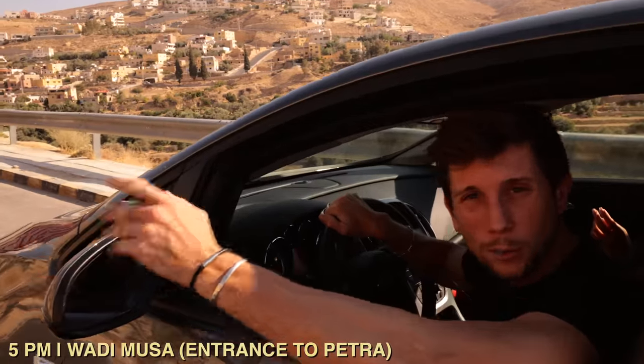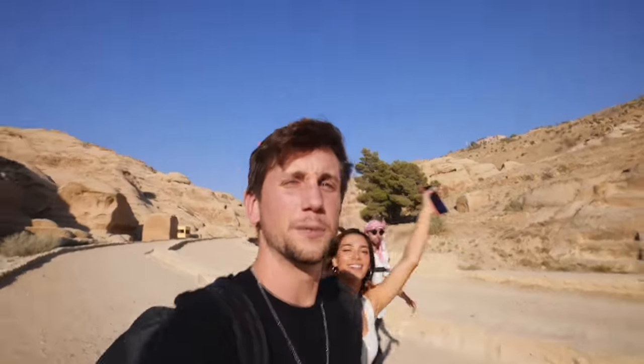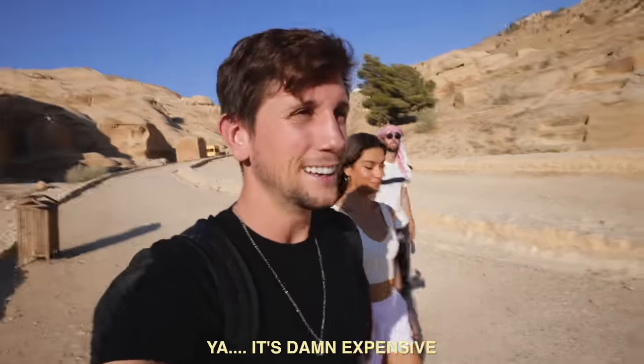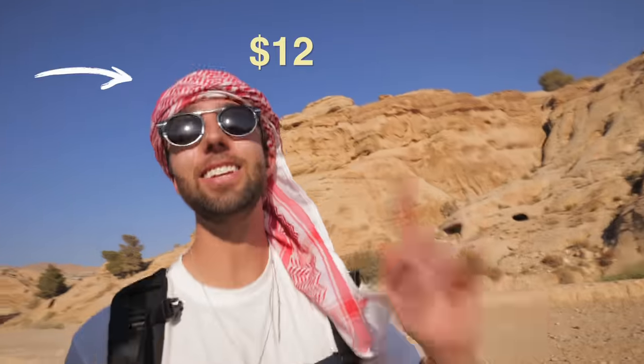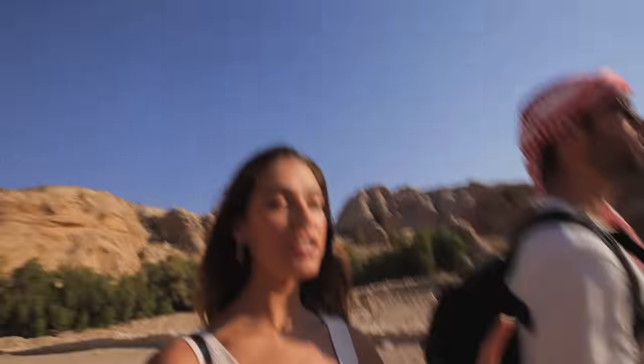Three hours later and welcome to Wadi Musa. After just floating in some salt we've made it here to Petra with just enough sun to hopefully make it in position for the most epic sunset. We've got to walk about 40 minutes. It is really shockingly hot and it's 5:30. I'm so excited for this — this is a monumental moment.